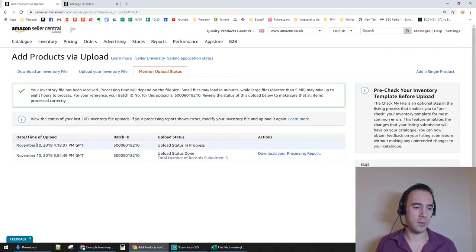You can see I've uploaded one today and one earlier — the previous one successfully submitted five records and I can download a progress report. It typically takes five to ten minutes to process unless you have a file larger than 5 MB. Pop off, get a coffee, come back, and your listings will be uploaded.